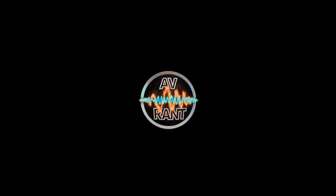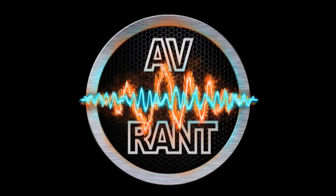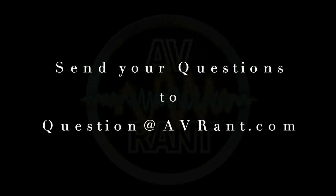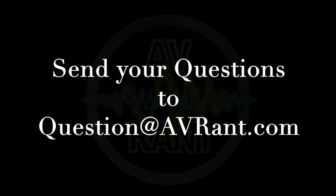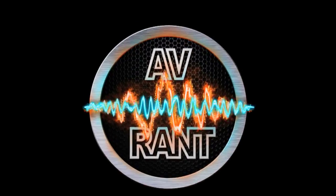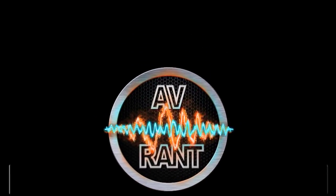We are your home theater and A.V. questions answered. This is AV Rant. Want your home theater or A.V. question answered by Tom and Rob? Send it to question at AVRant.com. Welcome to AV Rant. I'm Tom Antri and I'm here with Rob H.